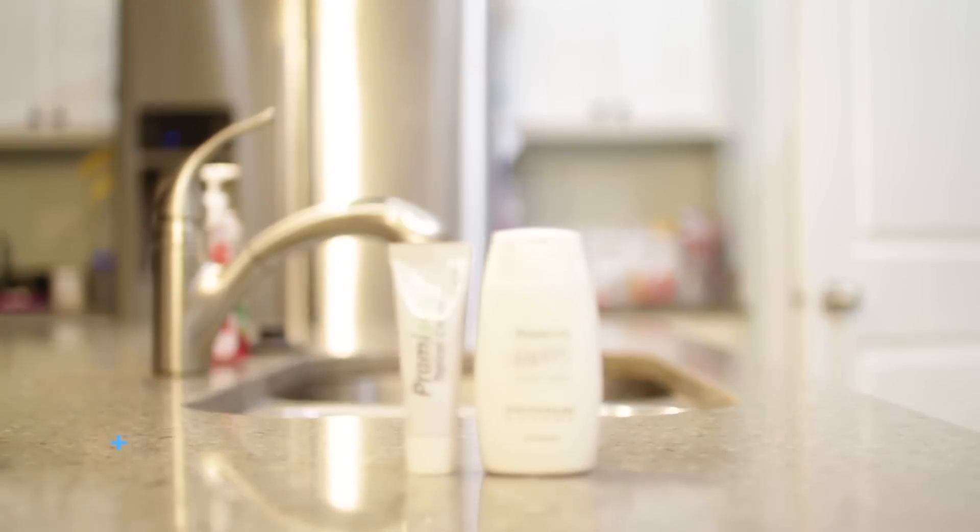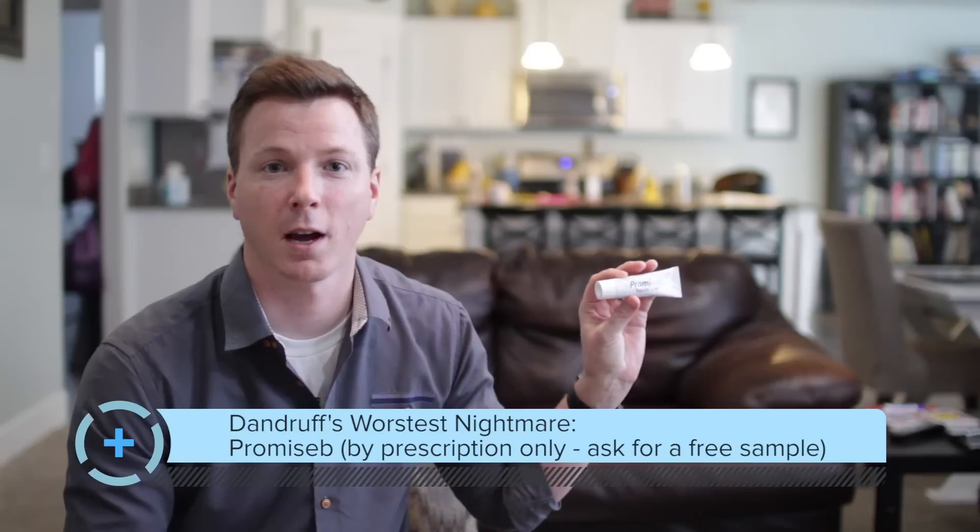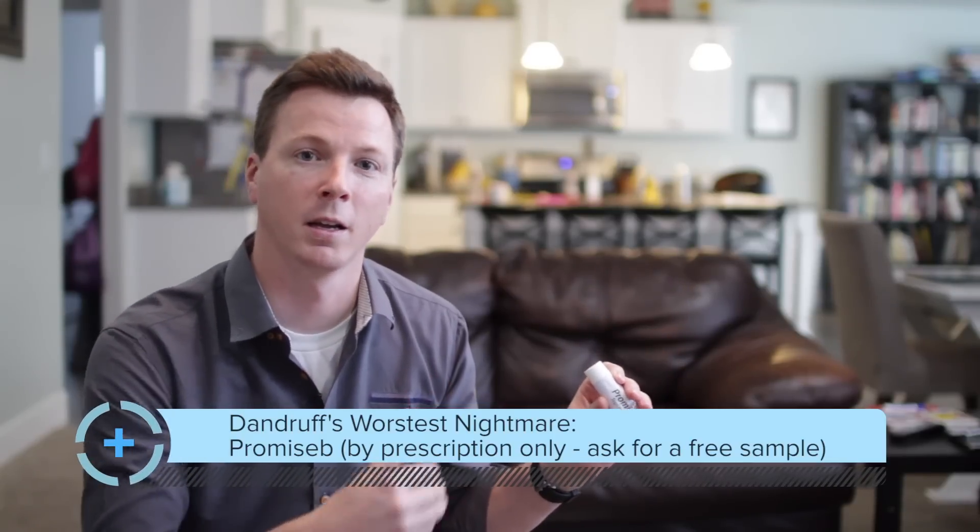If neither of those work, go see your dermatologist. Here's something I got from my dermatologist called Promiseb — it's a topical ointment that comes as a shampoo and a topical cream. I use it on my face about once every one to two weeks when my skin gets really dry and I need to get rid of flakes. I supplement that with Head and Shoulders in the shower, just rubbing the suds on my face after shampooing.